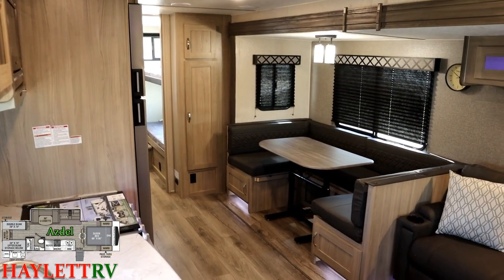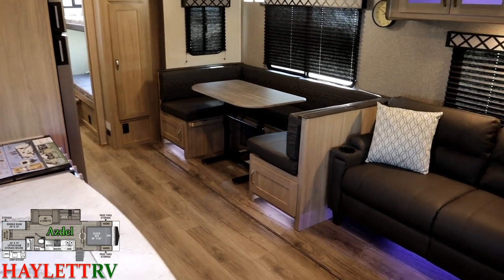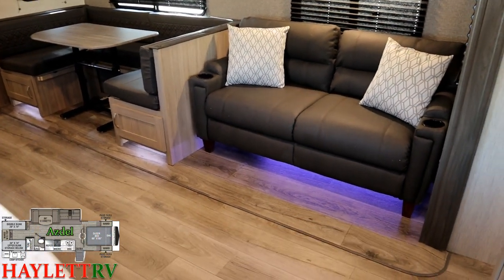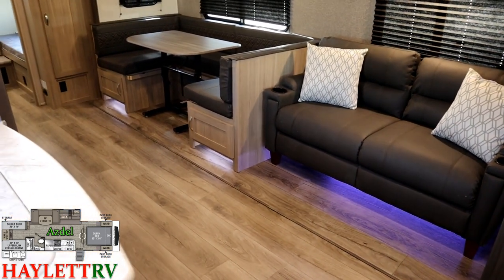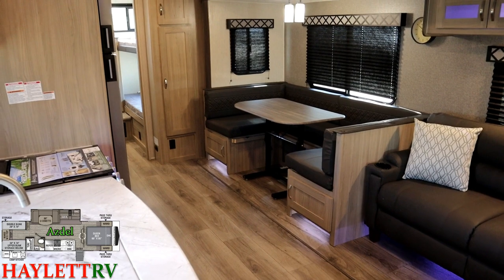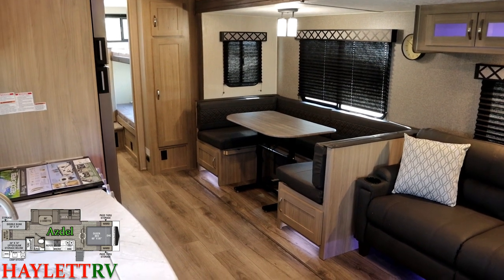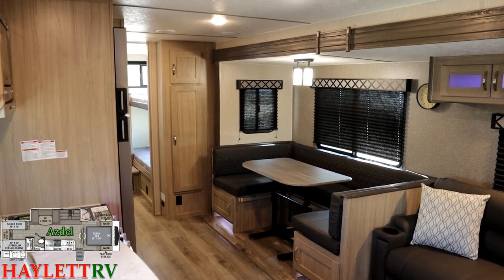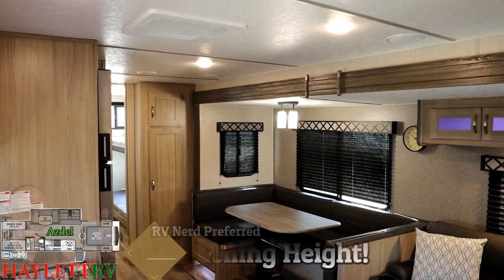There are a couple things that really make this one look and feel a lot different from a common ultralight when you get inside. First of all, you can see how they've gone completely carpetless here. That's something they did last year in the Liberty Edition Freedom Expresses, but now you're finding it in this non-Liberty Freedom Express. We've normally done this model almost exclusively in Liberty Edition in the past, but more and more features have become available outside of the Liberty package. We now have the option of putting that same big 10.7 cubic foot 12-volt compressor fridge in there, and we still have that taller six-foot-nine ceiling along with that lighter color package and carpetless floor in the slide.